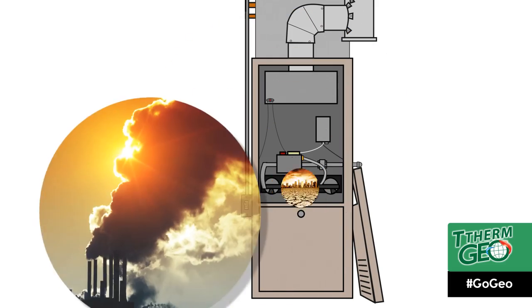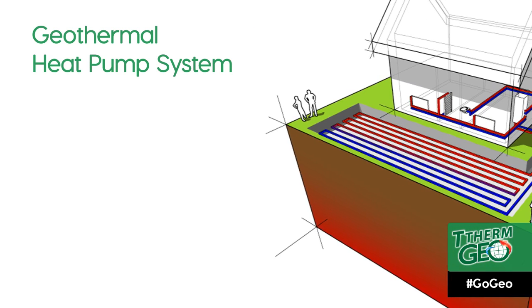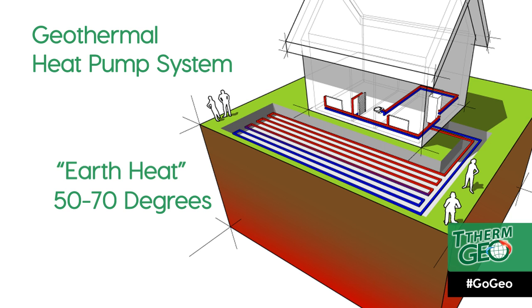The conventional system is the most common system we find in homes today. A more environmentally friendly way to heat your home is a geothermal heat pump system. Geothermal literally means earth heat. Below the earth's surface, it stays a constant 50 to 70 degrees, making it the most consistent form of renewable energy no matter what the temperature is outside.